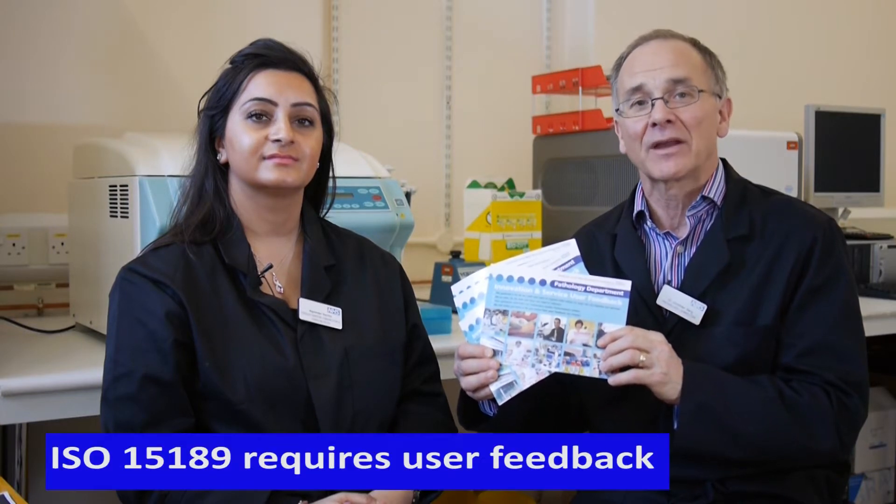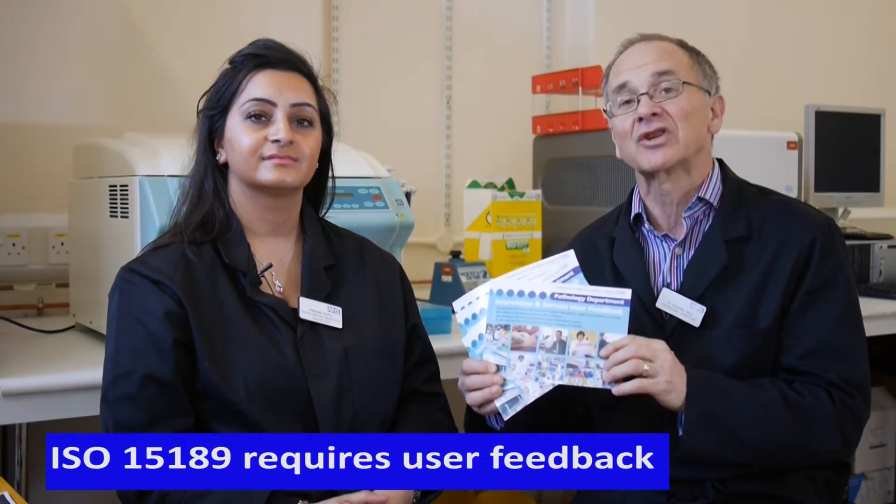The feedback postcard. As a laboratory we're working to a quality system under ISO 15189. One problem is always getting feedback from our users. Historically, we've sent out a questionnaire just before a CPA assessment and the response has usually been very poor. We've hardly been compliant with this aspect.